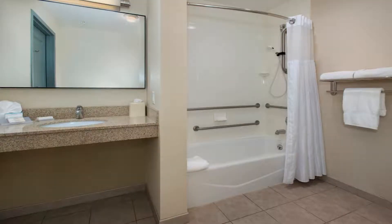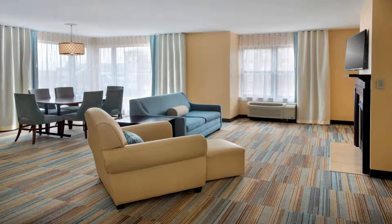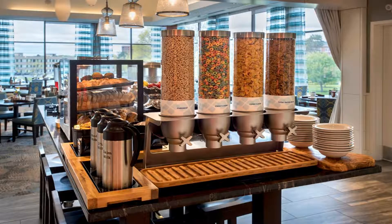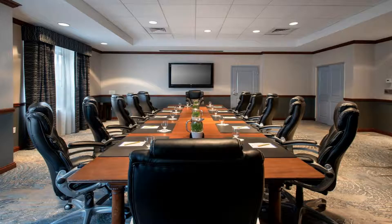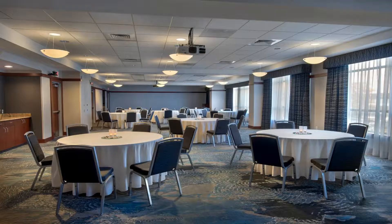This hotel is in the city's capital district, a short distance from area attractions, and provides a 24-hour convenience store. Within walking distance, guests can visit a number of universities including Albany College of Pharmacy and the College of Saint Rose. Many sports arenas and museums are also located nearby.